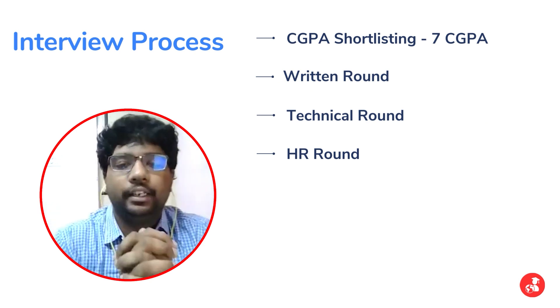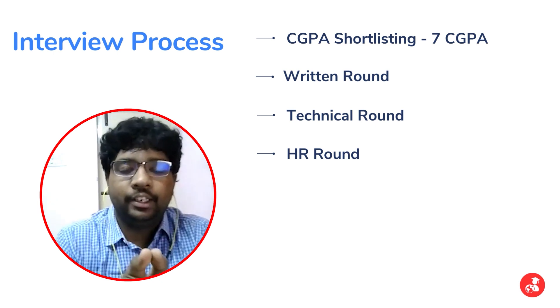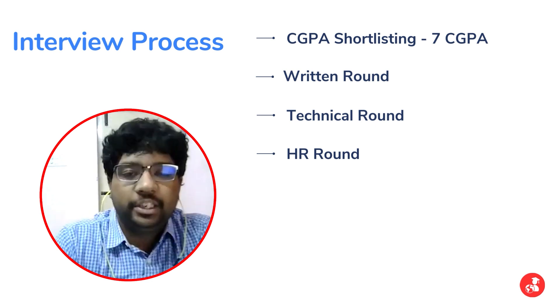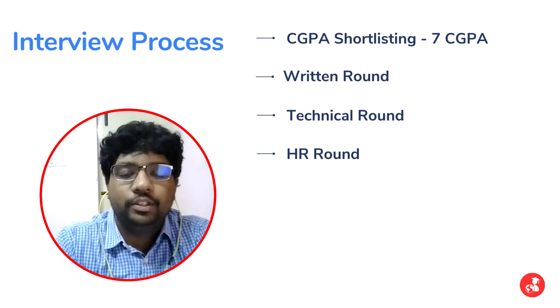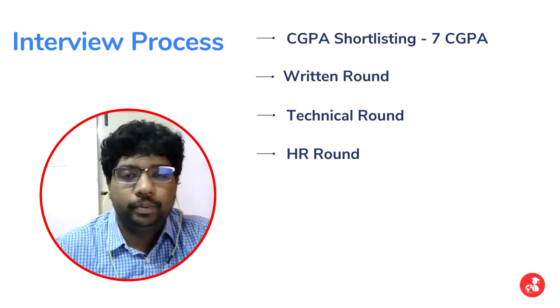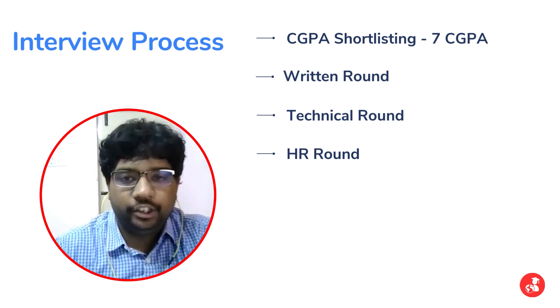The interview process had four stages. First was a CGPA shortlisting, second was a written round, third was a technical round, and finally an HR round. The CGPA criteria this time was that all students who had greater than 7 CGPA were eligible to attend the placements.